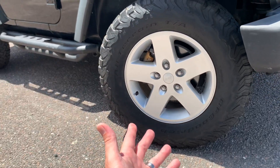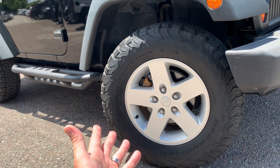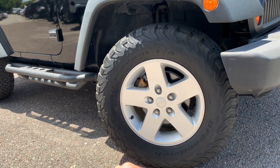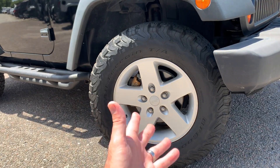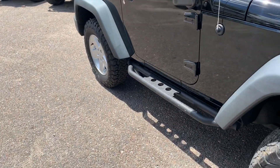This one has a nice set of BF Goodrich All-Terrain T/A tires — a great tire for the street and great for getting into gravel, dirt, and sand for a little off-road fun. Those are mounted on the stock 17-inch five-star Jeep wheels.